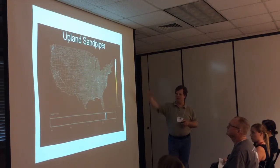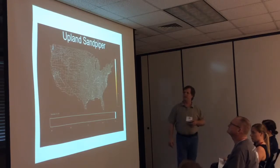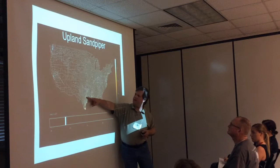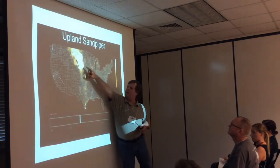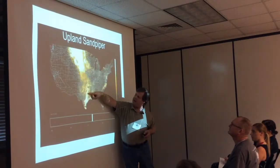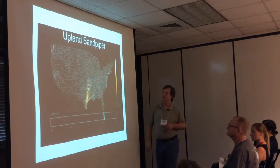Here's the Upland Sandpiper, which goes all the way down to the southern part of South America. Watching the model, it comes up and fills the Oaks and Prairies, but they don't breed here — they go further north. Then they come back and hang out here for a while before heading to South America.